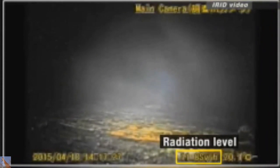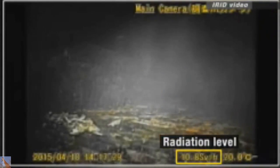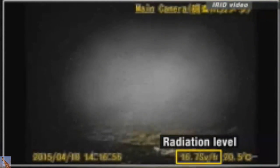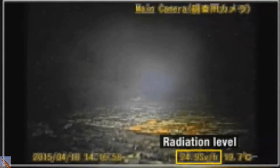The radiation level is reaching 10 sieverts per hour in some places. The dose is deadly after 40 minutes of exposure. At one point, the reading shoots above 20 sieverts.